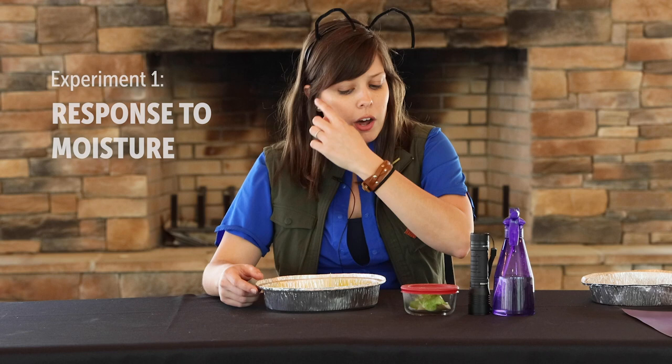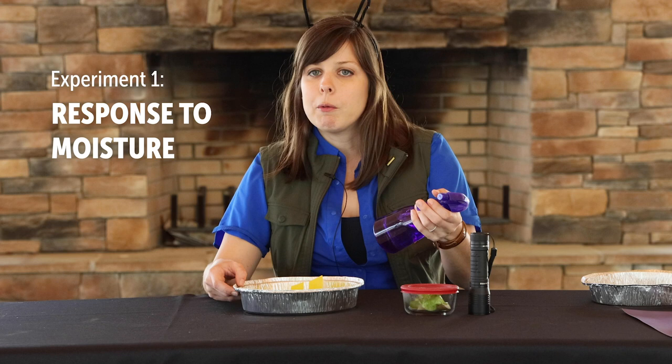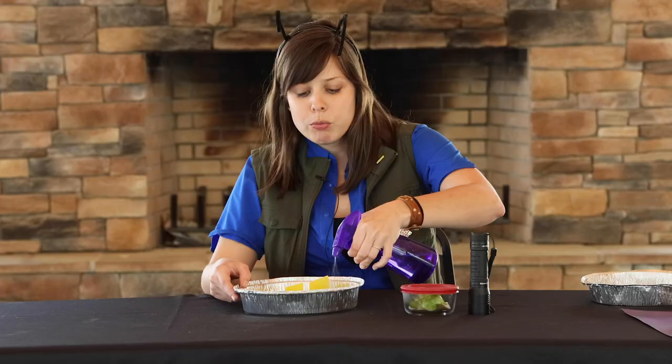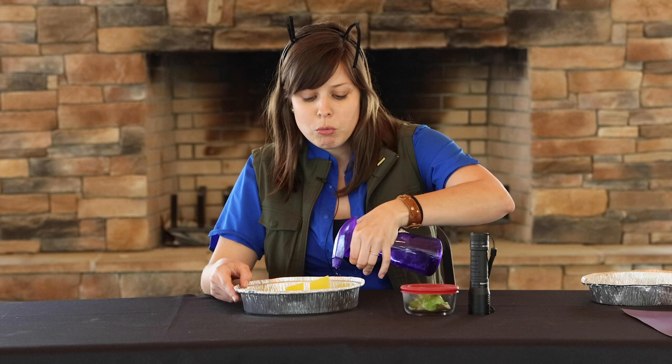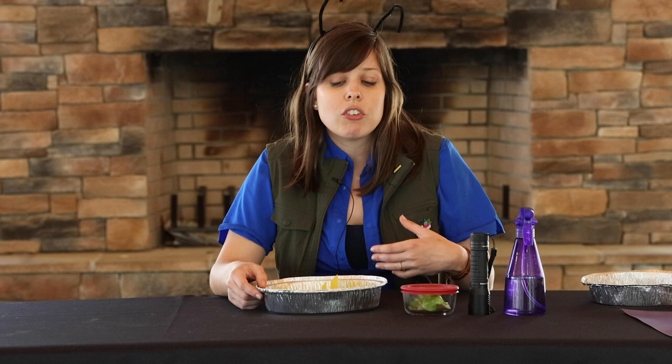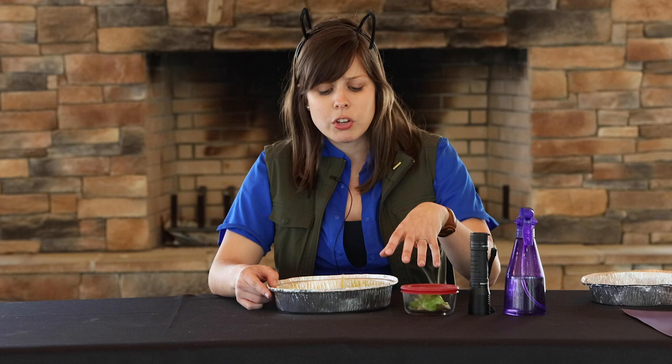We'll start with the water experiment. Both chambers are equal, so I'm going to spray one side with water using a spray bottle to get it damp. We just want to make it damp — we don't want too much water; we don't want them swimming or drowning. Then sit back and observe what your pill bugs do. Are they going to be on the dry side or the damp side?